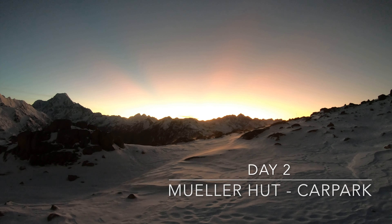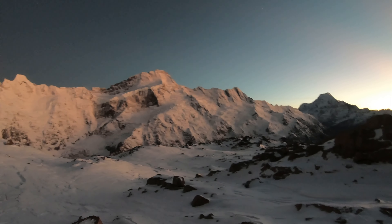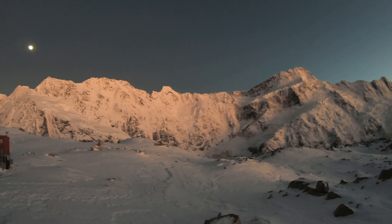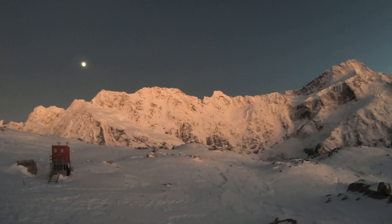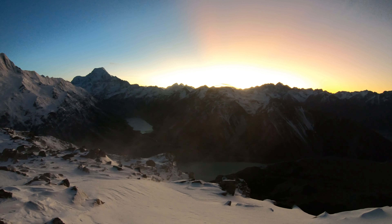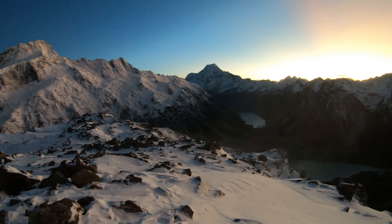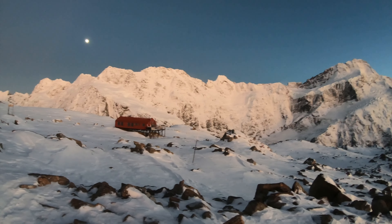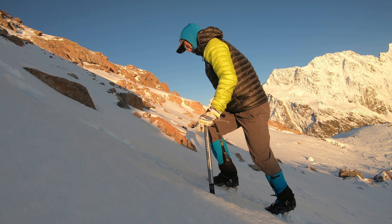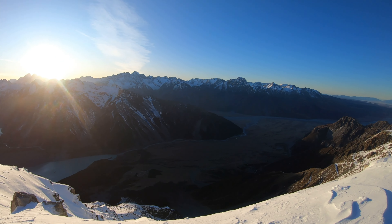Sunrise was very beautiful the next morning. I walked up again and looked around with the sunrise.